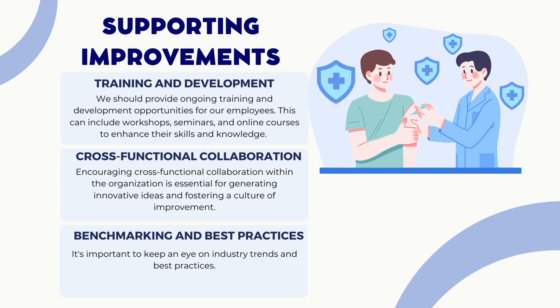Second, cross-functional collaboration: encouraging cross-functional collaboration within the organization is essential for generating innovative ideas and fostering a culture of improvement. By bringing together employees from different departments and levels, we can leverage their diverse perspectives and expertise to drive positive change. Third, benchmarking and best practices: it's important to keep an eye on industry trends. Benchmarking our performance against other successful organizations in our industry can provide valuable insights and ideas for improvement. By learning from the best, we can stay ahead of the curve and continuously enhance our processes and operations.